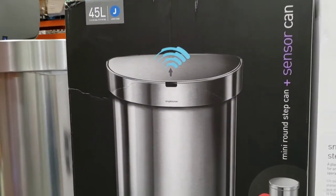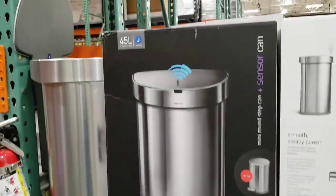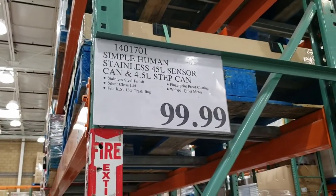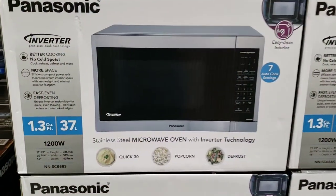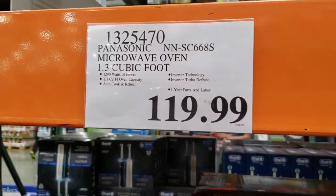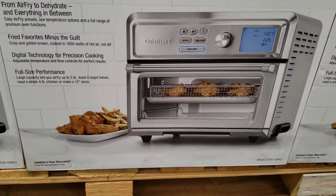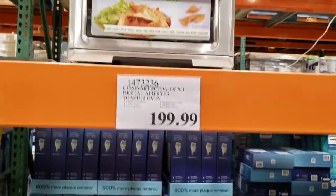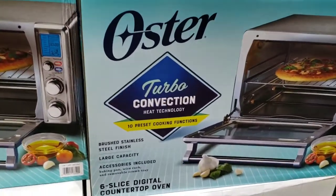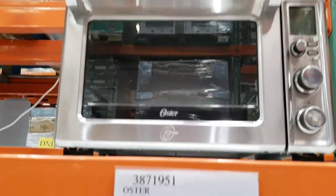Simple Human trash can with sensor, 45-liter, is $99.99 — it's the same price as the manufacturer's website, so I would wait to see if there's a deal later. Panasonic microwave oven 1.3 cubic foot is $119.99. Cuisinart digital air fryer and toaster oven is $119.99. Oster digital countertop convection oven with $20 instant savings is $69.99.